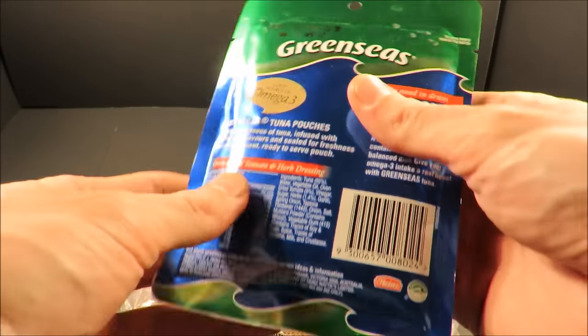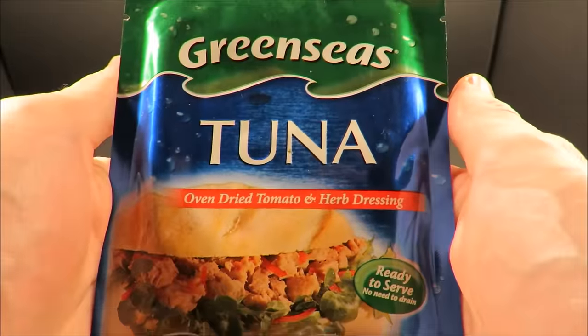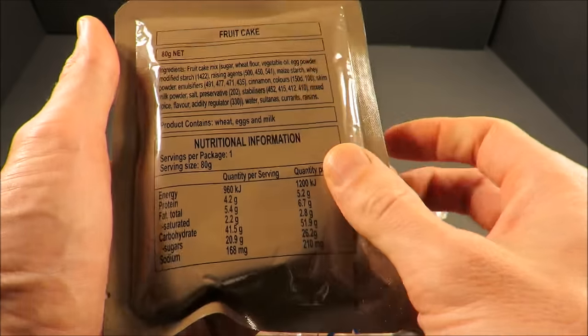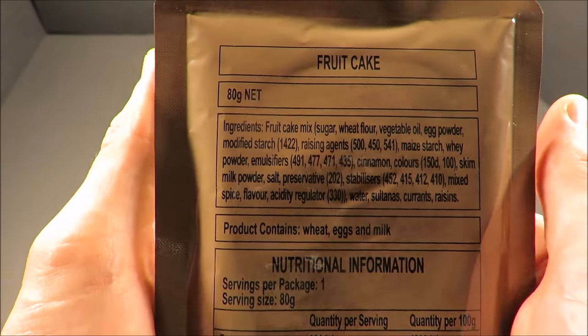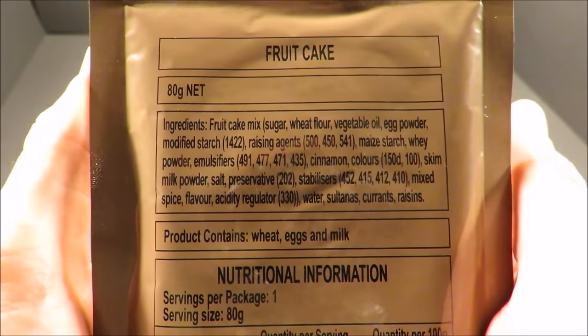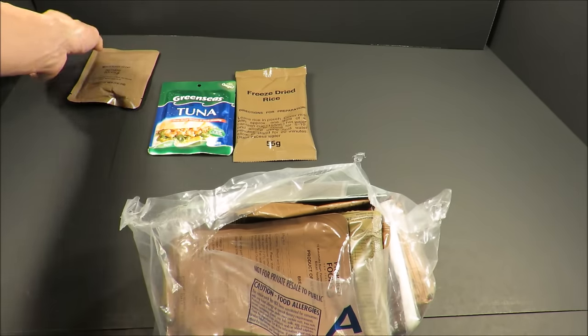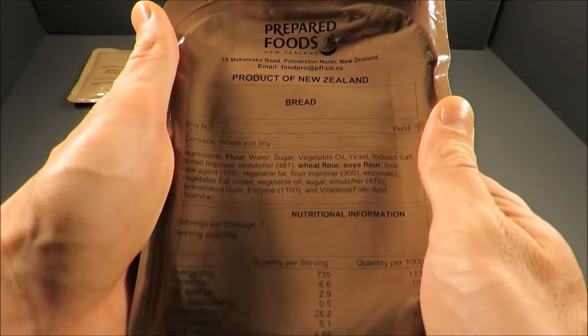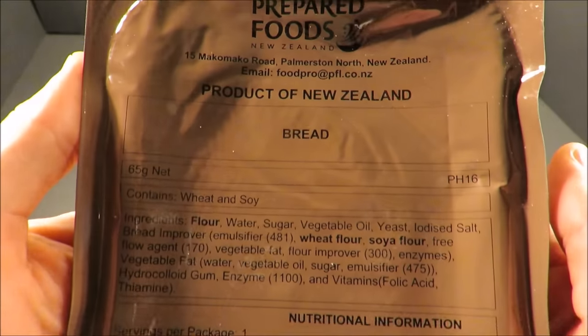Right off the bat we've got some green seas tuna and some freeze-dried rice. A fruitcake with some currants and golden raisins. And that's just some shelf-stable bread — I wonder what that's going to be like.